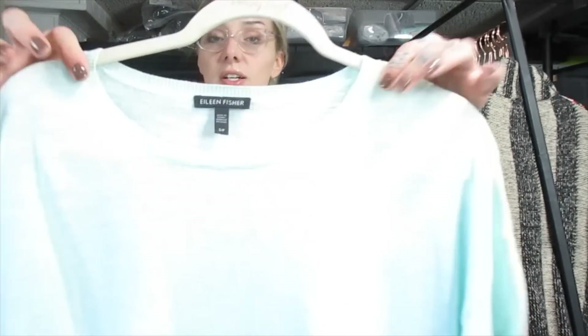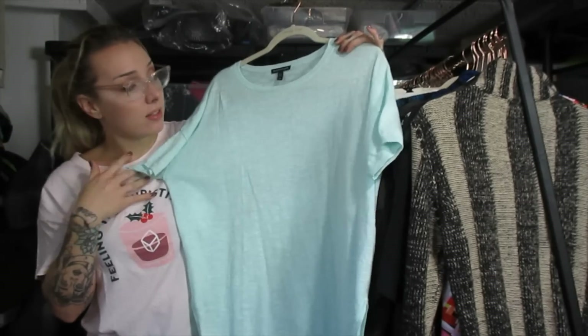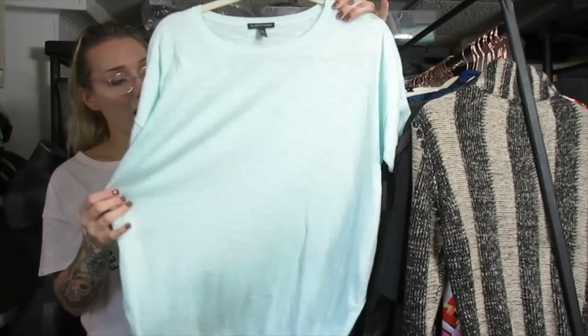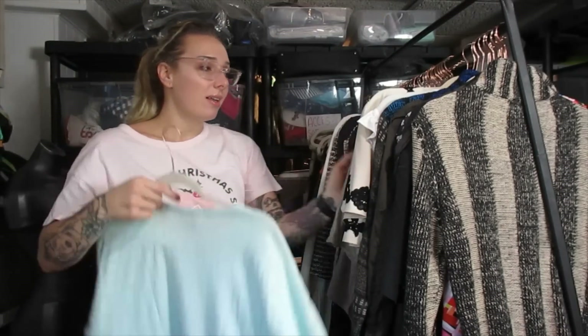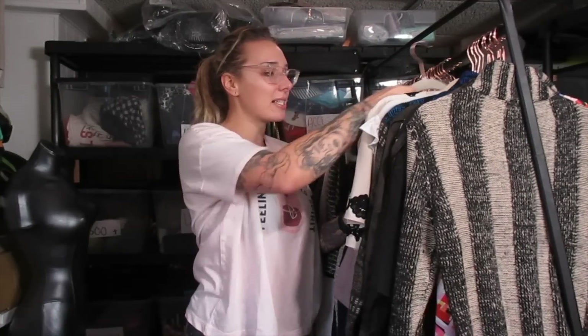This is an Eileen Fisher top — super simple linen top. I almost never leave newer label Eileen Fisher behind. I think I will list this piece around $30 to start off with because it's a nice new label in excellent condition. I might be shooting a little too high because sometimes I sit on Eileen Fisher for too long. I have a love-hate relationship with this brand.